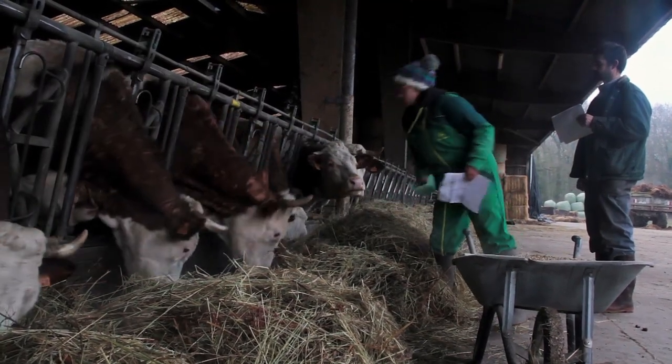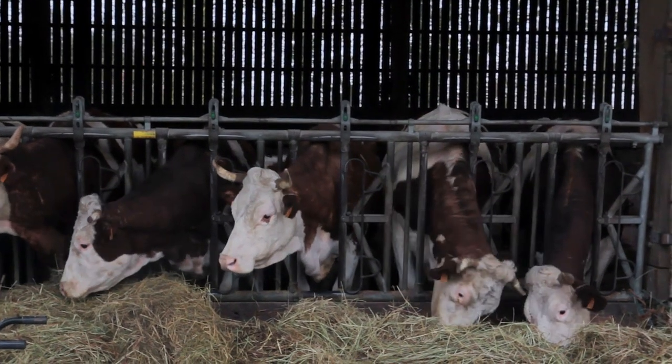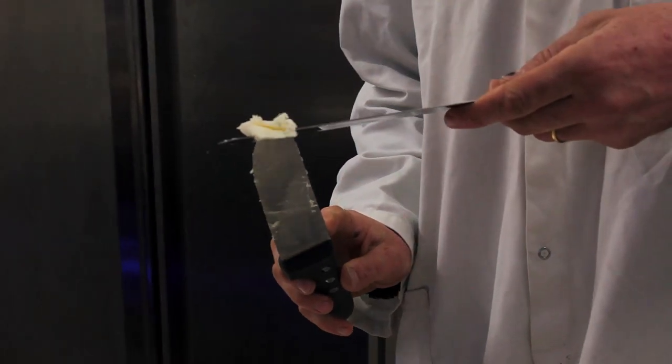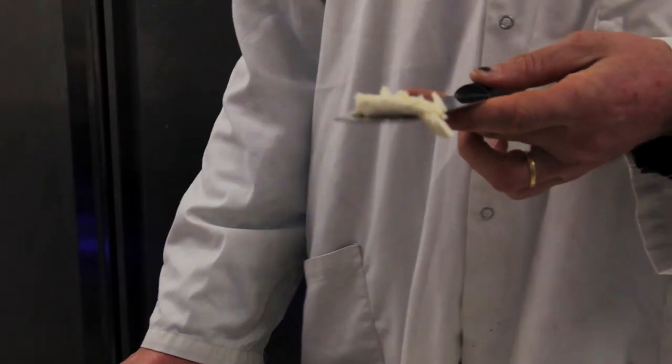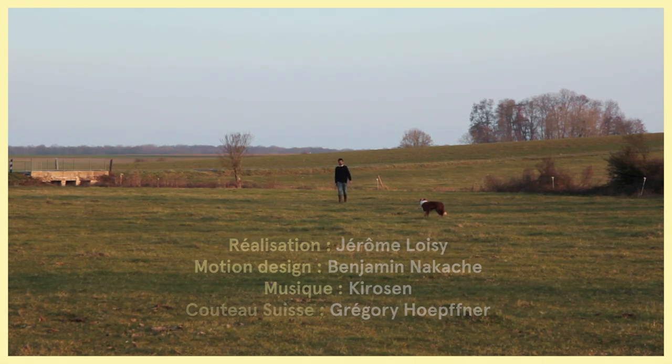We commercialize our products mainly through short circuits — first because we have a small production, and also for our values, because it feels good to see who is going to eat our cheese. We sell directly at the farm, and then we deliver to a few AMAPs in Paris. There is also an opportunity to discuss with the consumer and for them to discuss with us. There is a relationship that is created, and that is quite rich for us.